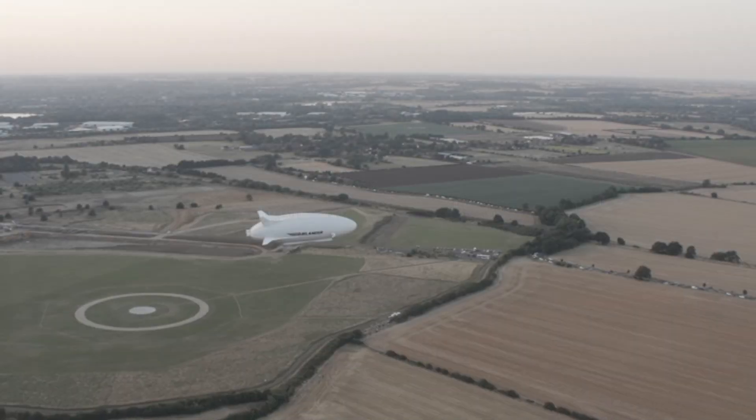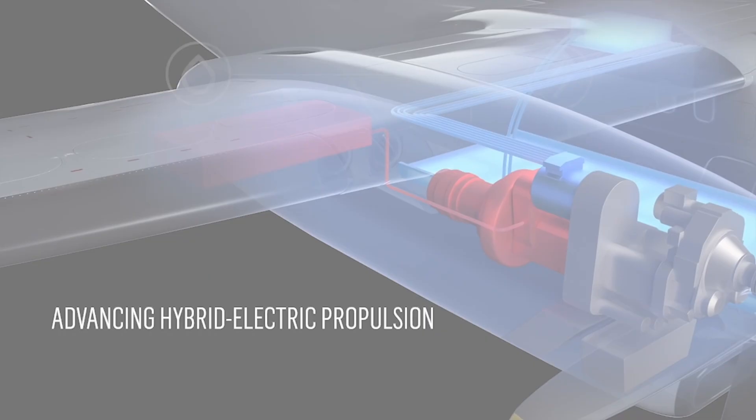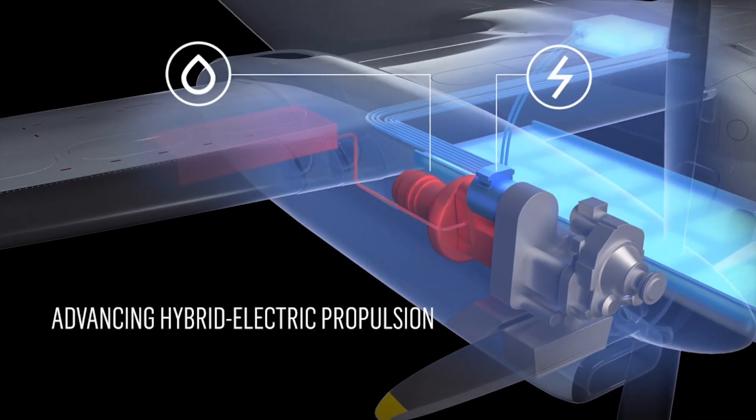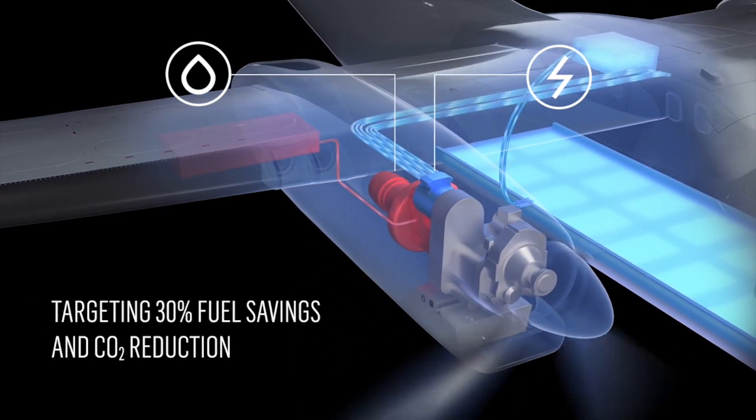Leading aerospace and defense company Collins Aerospace is committed to playing an important part in this transition to a low-carbon future. The company is working on several initiatives to give airframers and airlines the tools they need to meet their net zero ambitions.